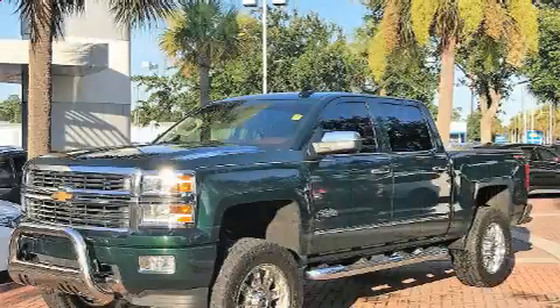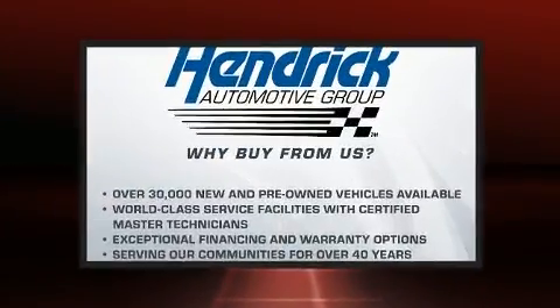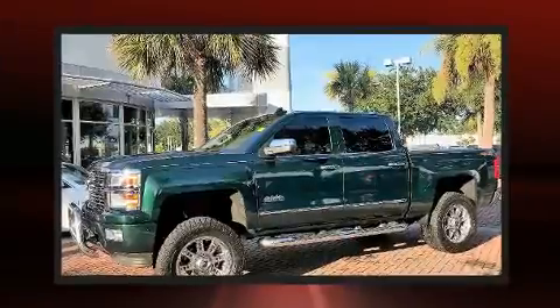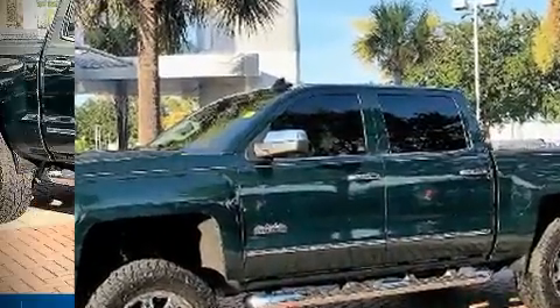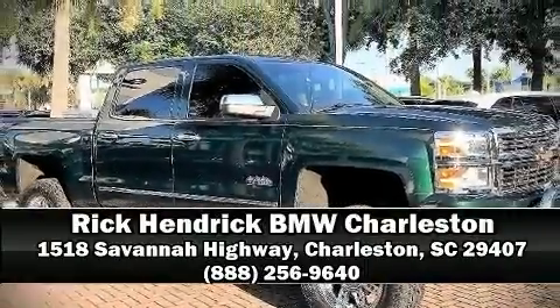Chevrolet ensures the safety and security of its passengers with equipment such as front and side impact airbags, ignition disabling, and four-wheel disc brakes with ABS. Stop by our dealership or give us a call for more information.